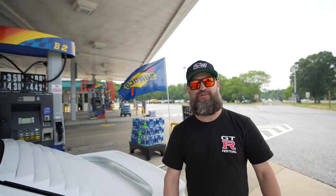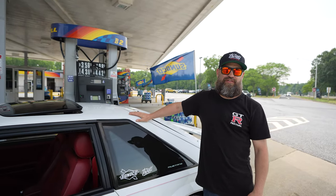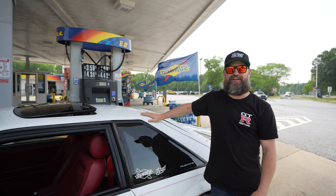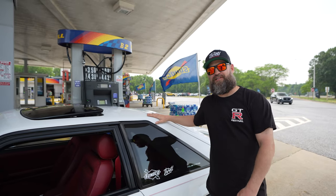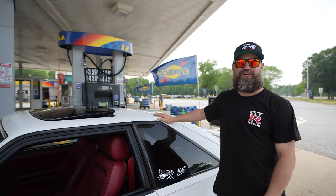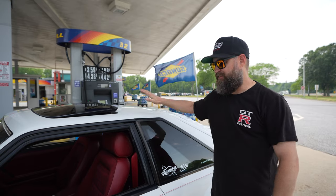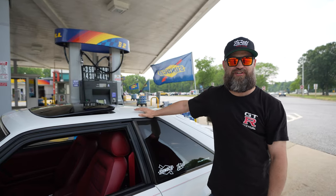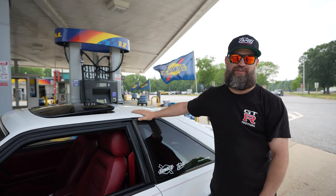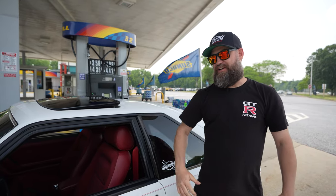We just got done topping off our trusty steed with some Sunoco Ultra 94 fuel — the highest octane-rated fuel available at the pump at Sunoco. With 94 octane you're getting the highest rated octane fuel available in the US mass market, paired with top-tier detergency. It's going to allow your engine to run cleaner, longer, and more efficiently — even in this 35-year-old engine in this trusty old Mustang.